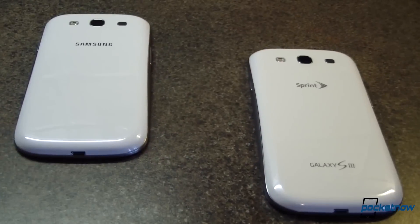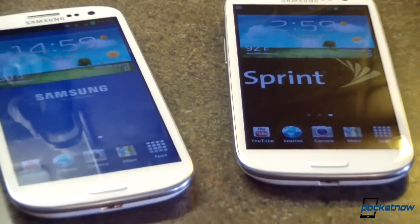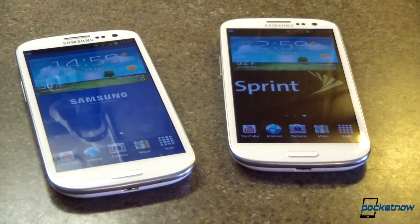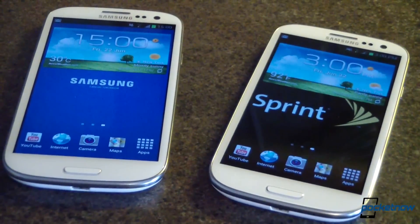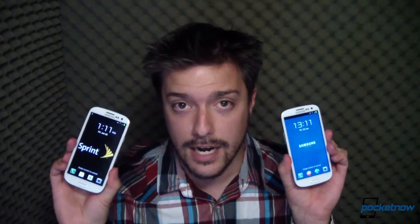The Galaxy S3 is essentially identical across all of the U.S. carriers, but it differs significantly from the international version released a few weeks ago, as far as specs under the hood go. I've got the international version of the Galaxy S3 here, and I've also got a Sprint-branded version. We're going to do some app-launch comparisons, some benchmarks, and other speed tests, and see how these devices stack up speed-wise. We've got a lot to do. Here we go.